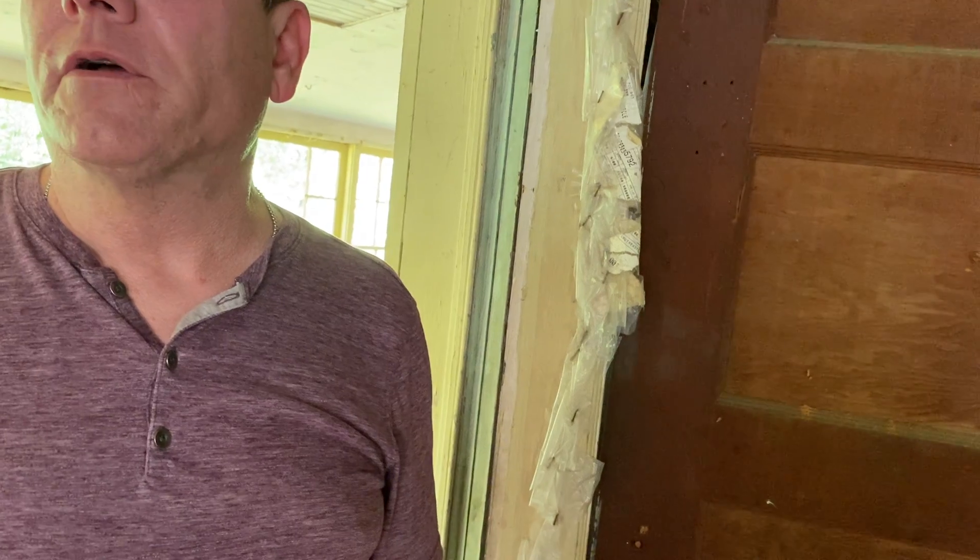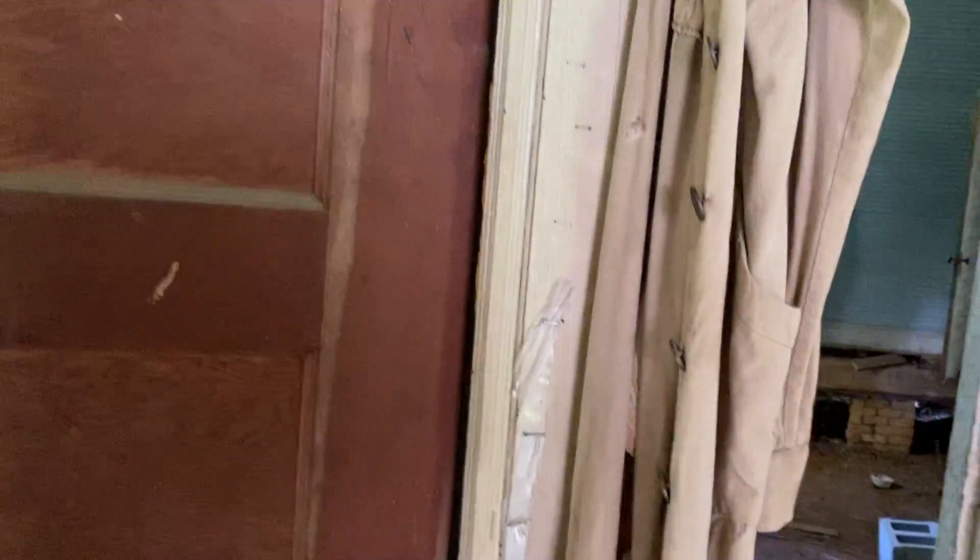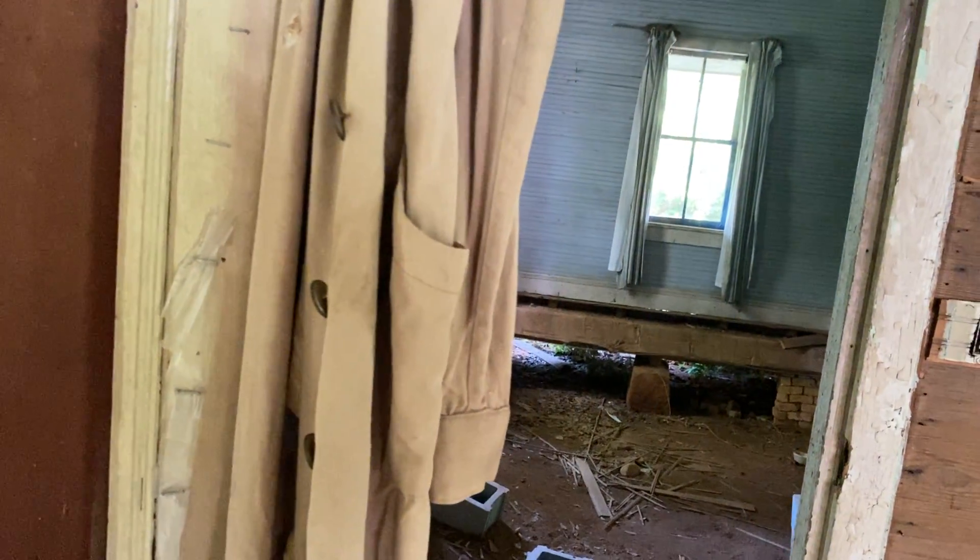When did you live here, Mark? I lived here from January of 1973 to about December of 1975. So you were about 12 years old? Actually 11 to 13.